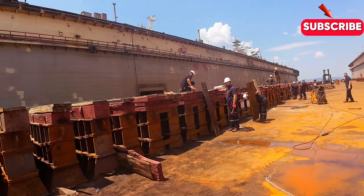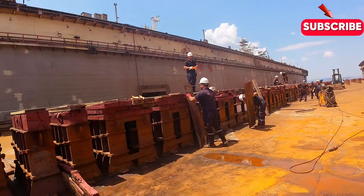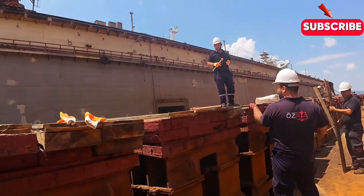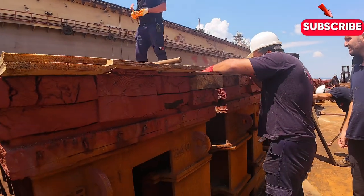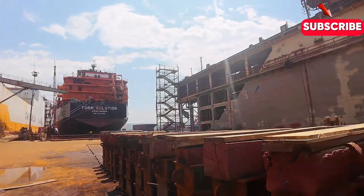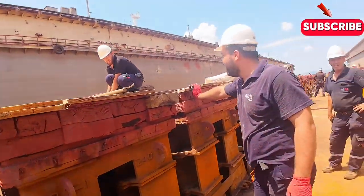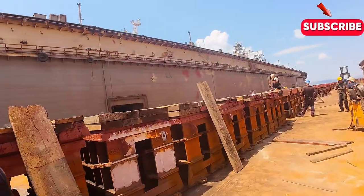So what exactly do they do at a shipyard? Let's take a closer look. Design is where it all begins — long before the first steel plate is cut, shipyards must design vessels that meet the exacting demands of their customers. From cargo capacity to fuel efficiency, every detail matters, and designers must balance competing priorities to create the perfect ship.